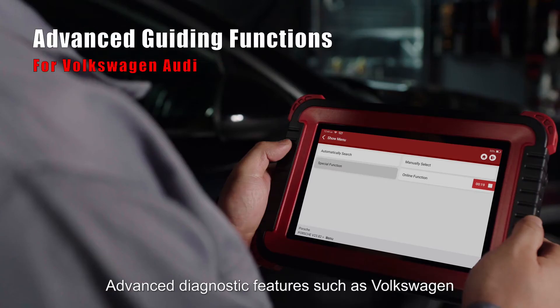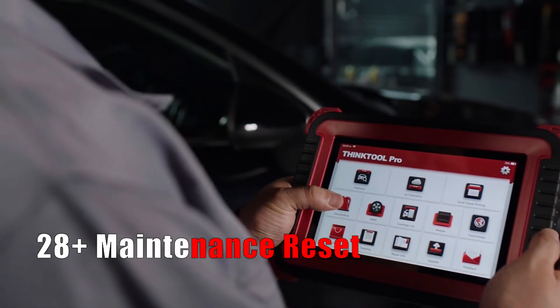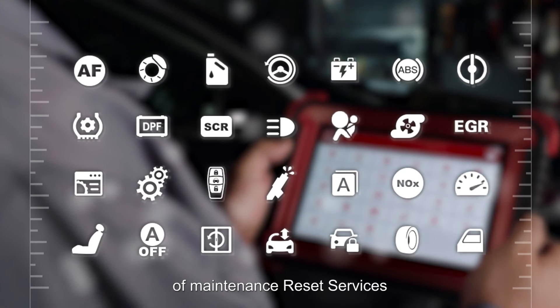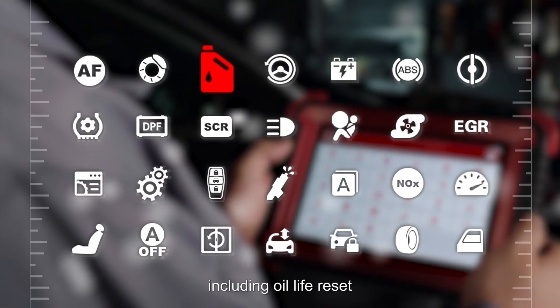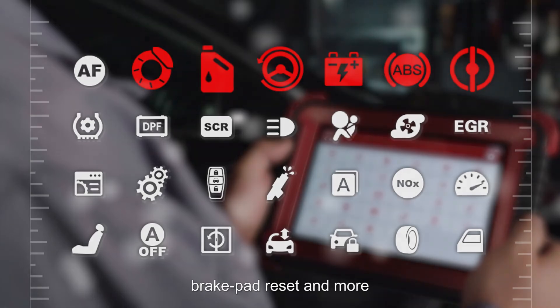Advanced diagnostic features such as Volkswagen/Audi's guiding functions make diagnostics more intelligent. In addition, the ThinkTool Pro integrates over 28 types of maintenance reset services, including oil life reset, throttle adaption, steering angle reset, battery matching, ABS bleeding, brake pad reset and more.